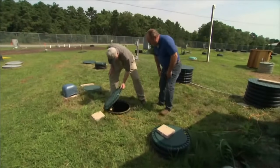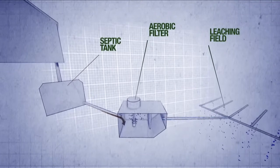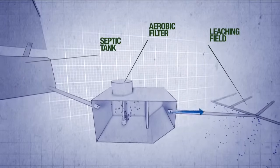These units are called aerobic treatment units. Here, air is aggressively applied to the waste in the liquid itself, and there's some media in there where bacteria can grow. These are very popular in tight soils — down south, Georgia clays.